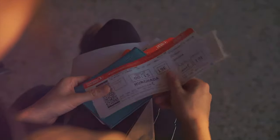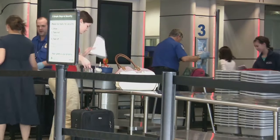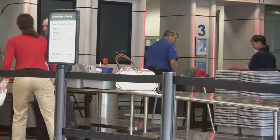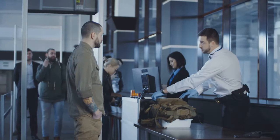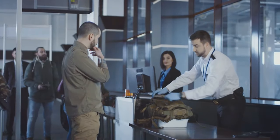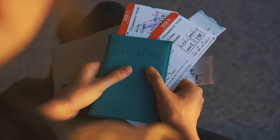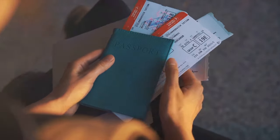SSSS on your boarding pass: a cause for concern. If you see the letters SSSS on your boarding pass, you should be prepared for additional security checks. These letters indicate that you might be selected for a secondary screening, which could include a thorough inspection of your carry-on luggage. Instead of these letters, you might also see a checkerboard pattern.